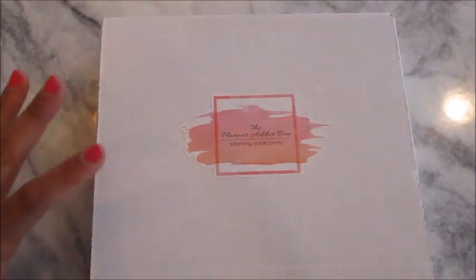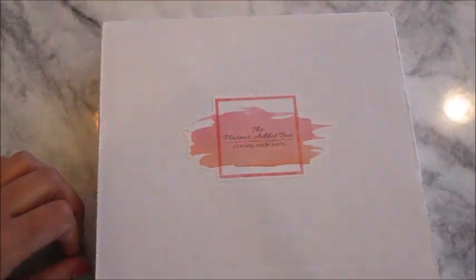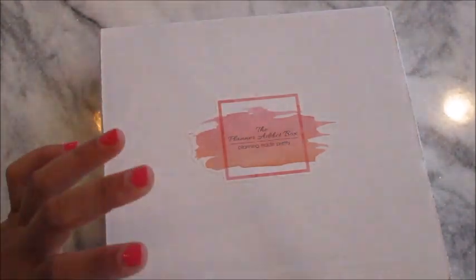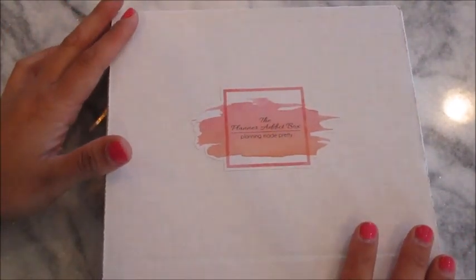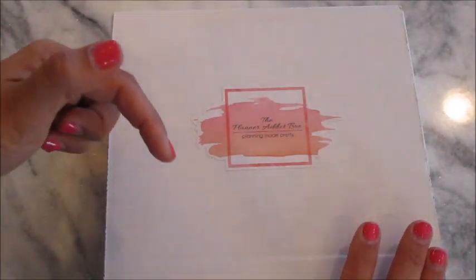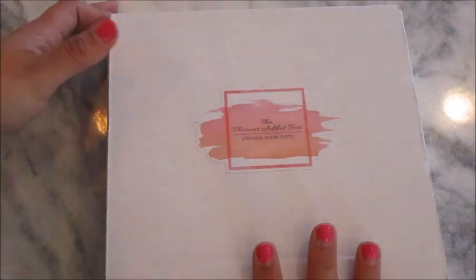Hey guys, welcome back to my channel! I signed up last month for the Planner Attic Box. If you've been watching my channel for a while, you know that I love planning stuff and I love the Erin Condren Life Planner. I thought this would be a really fun thing to try. I'll leave the information about the box down below — I think it's $15 a month. I'll also leave my referral code for $10 off your first Erin Condren purchase. Let's jump right in!